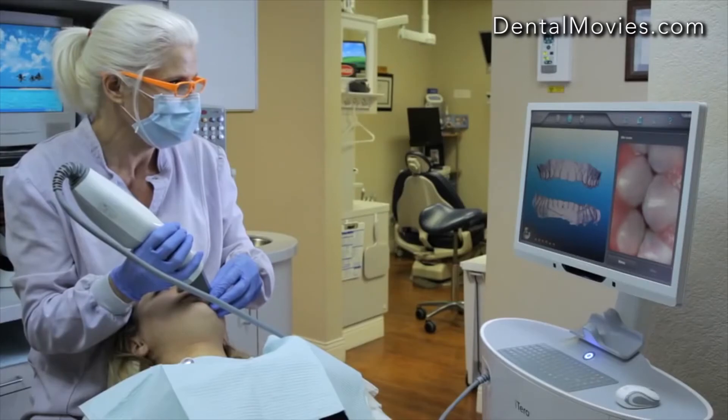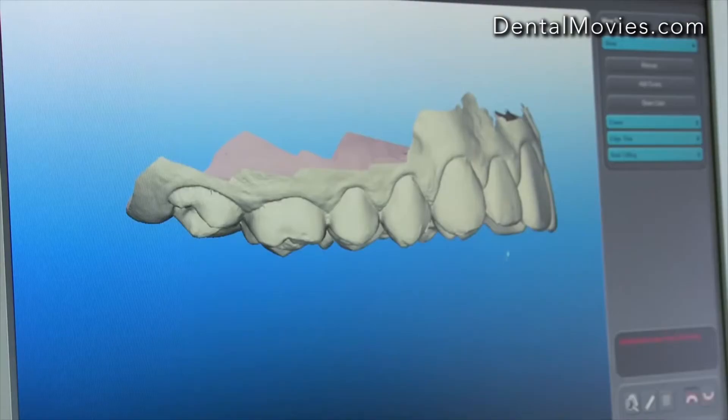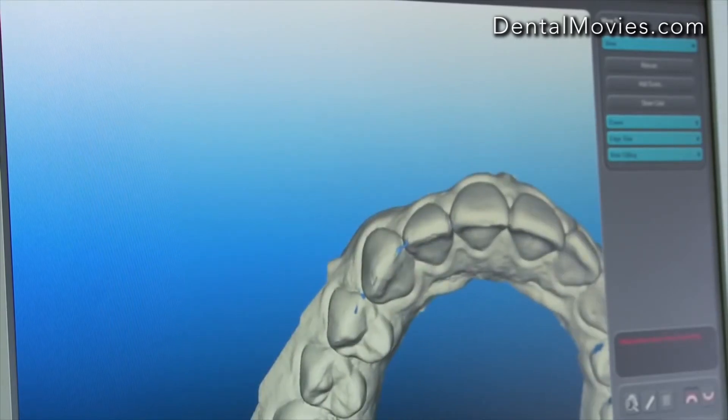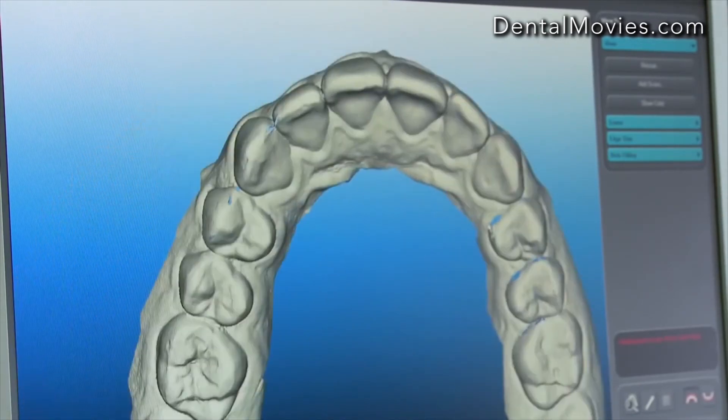After all quadrants are scanned, a bite scan is performed to accurately capture the patient's occlusion. The model is inspected and if any areas of incomplete data are found, additional scans can be added easily to complete the impression before the patient leaves the chair.